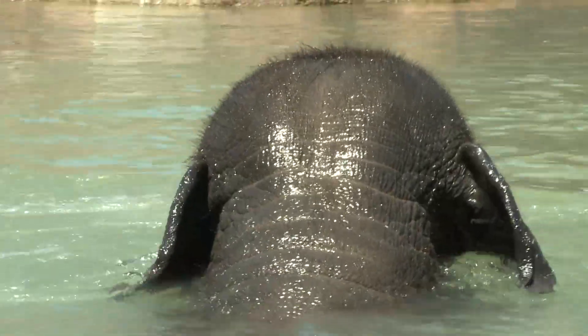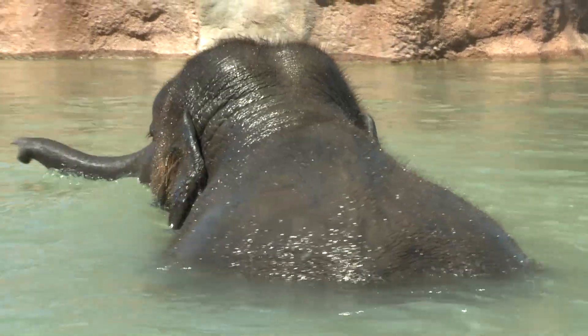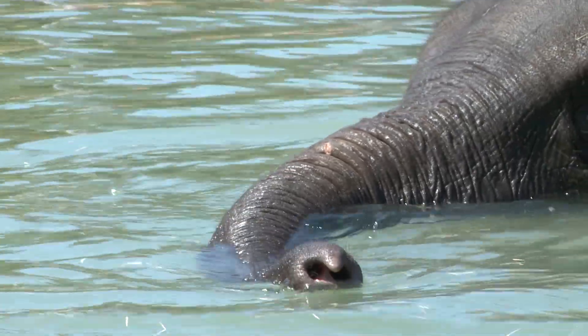Elephants have a really big reputation for never forgetting, and that's close to true. They have a really good memory because the matriarch will actually lead the whole herd back to watering holes that she knew as a young baby.